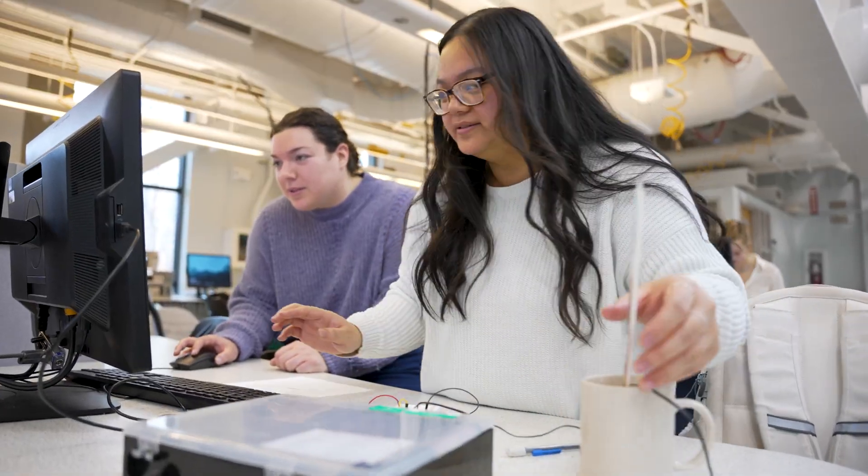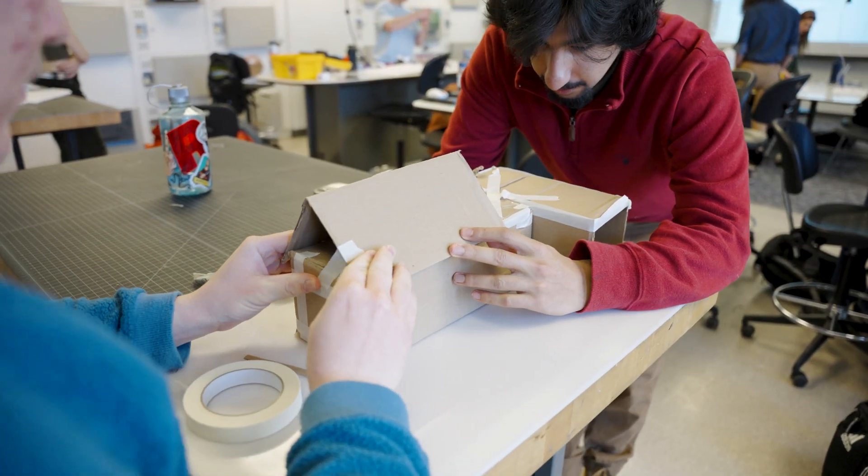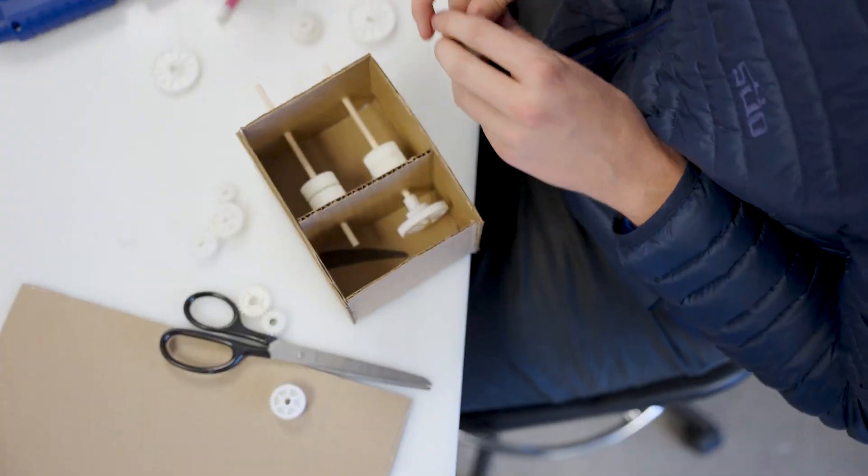Pursue your passions and prepare for your future, all while harnessing the power to design and create. I'm a civil engineering major, but in IDE I'm able to touch circuitry components, get hands-on work with just mechanical parts. I've been able to manufacture things. It's been a really cool experience.